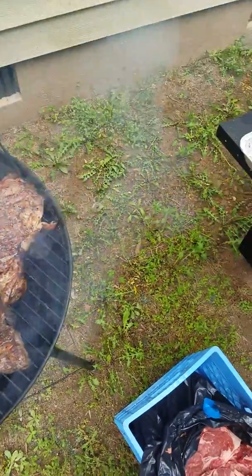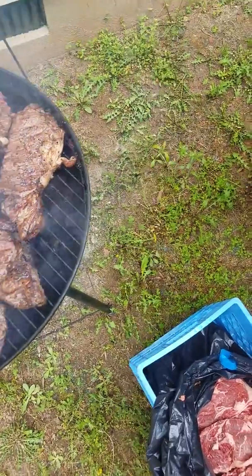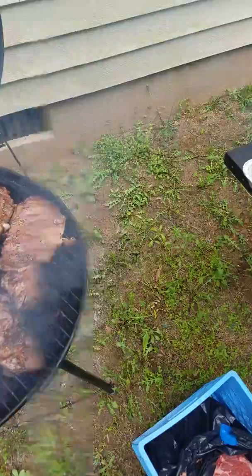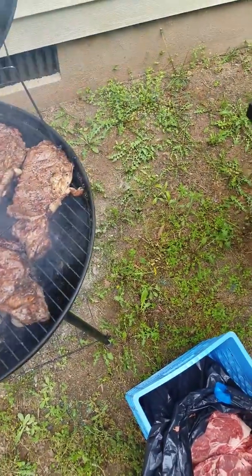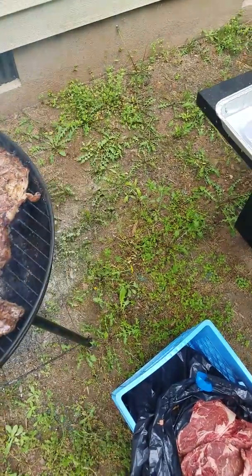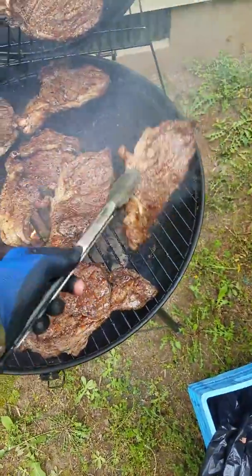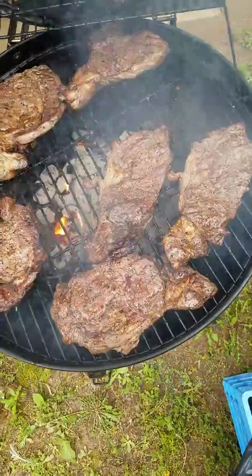They've got a pretty simple menu: coleslaw, baked beans, ribeye steaks, dinner rolls, and a dessert — brownies, various types of brownies. About to go get this money. Not a bad day's work.